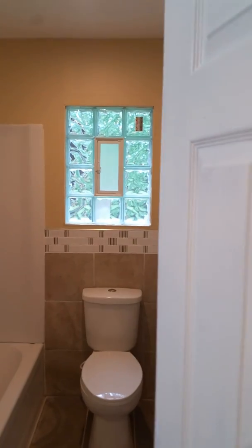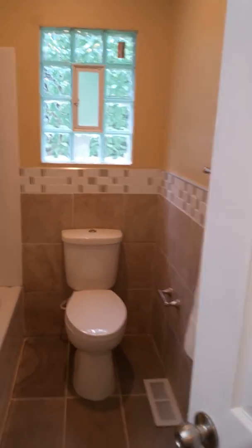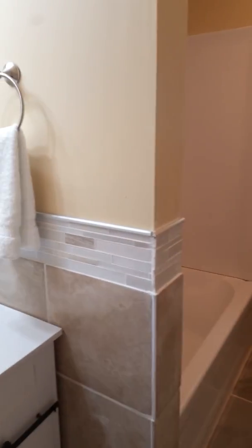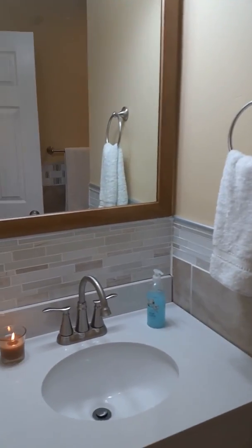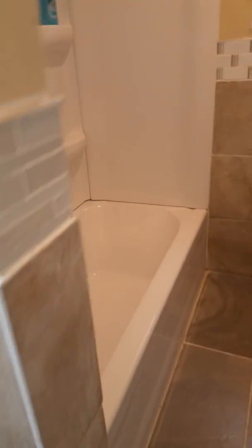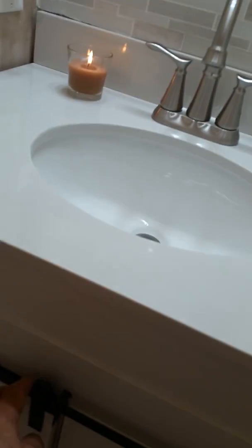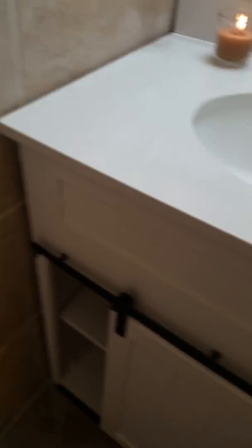And then our bathroom — we did put in the glass block lighting for the window. We have a brand new vanity and a brand new bathtub, new tile, and it's absolutely gorgeous. There's the vanity — it's got a rolling door on it, makes it really nice, doesn't hit the wall.